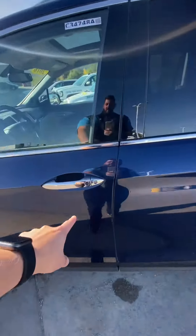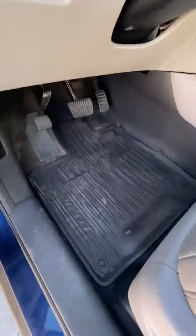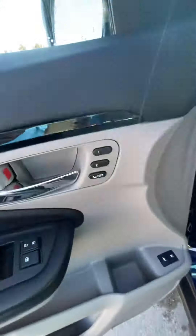It does have proximity, so you can click this to open the door. It does have remote start, leather interior, all-weather pilot mats, and memory seats as well.